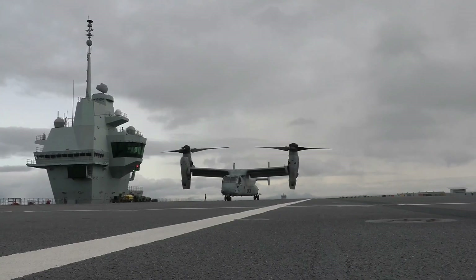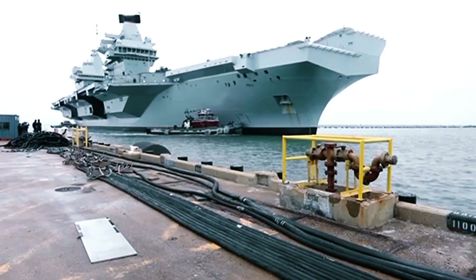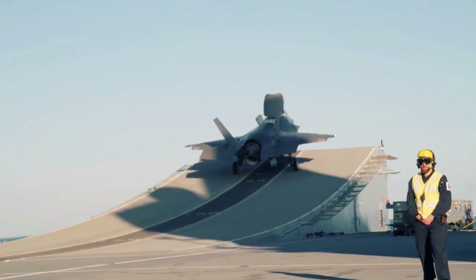Join us as we explore its construction, missions, and the impressive capabilities that make it a force to be reckoned with on the high seas.